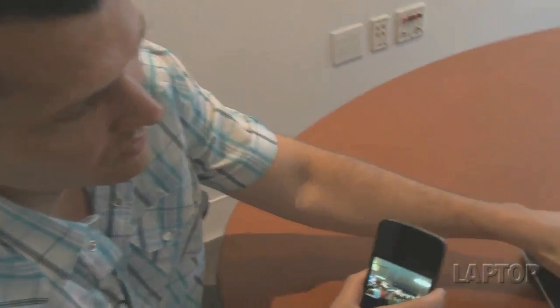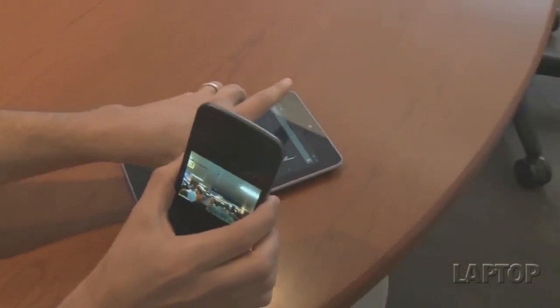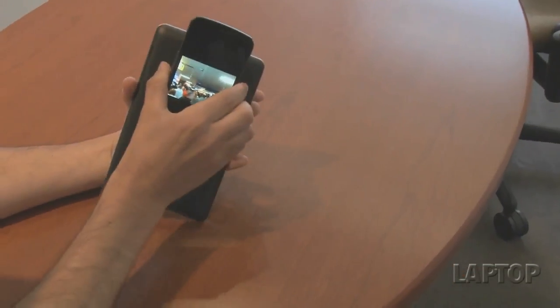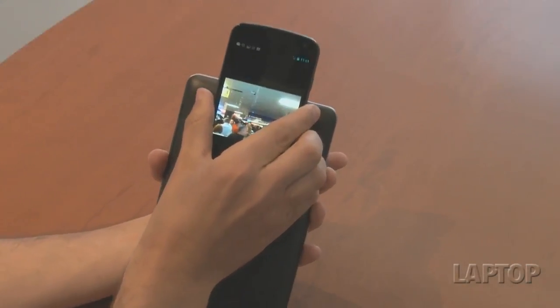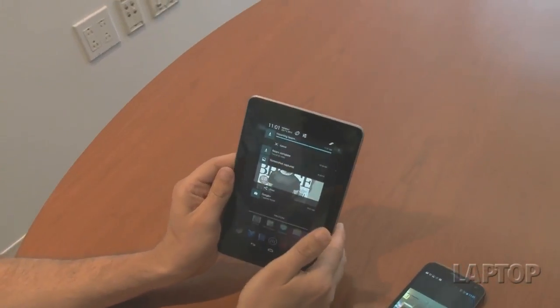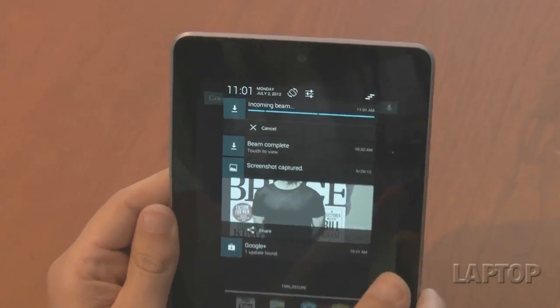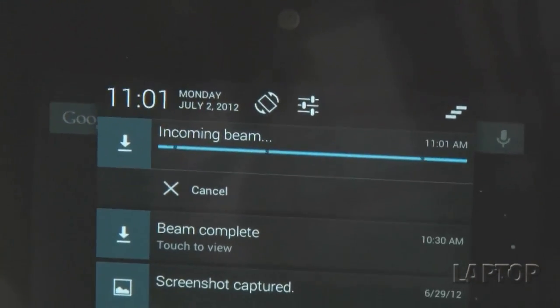Another thing that gets an upgrade in Android 4.1 Jellybean is the ability to send photos and videos with a tap using Android Beam — Google has beefed up this feature. If you have two 4.1-enabled devices, like the Nexus 7 and the Galaxy Nexus, all you have to do is touch the two devices together on the back side and press to start the transfer. One thing we don't like is that it doesn't show transfer progress as a percentage, which would be a nice addition.